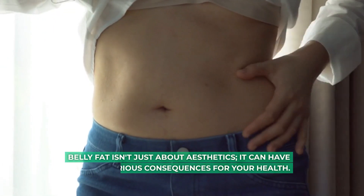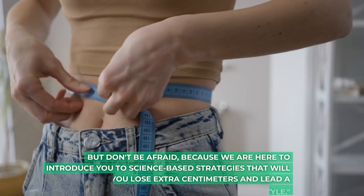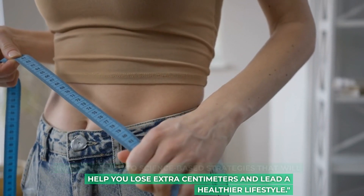Belly fat isn't just about aesthetics — it can have serious consequences for your health. But don't be afraid, because we are here to introduce you to science-based strategies that will help you lose extra centimeters and lead a healthier lifestyle.